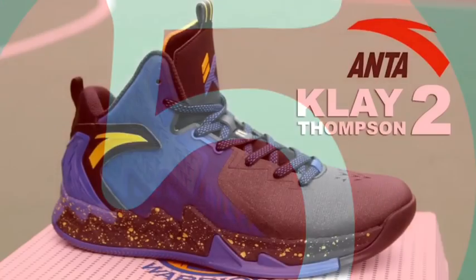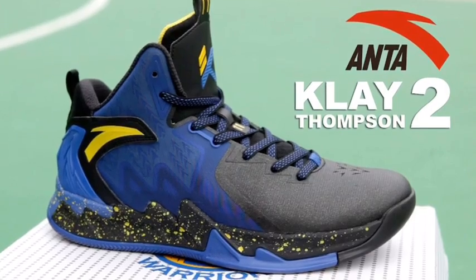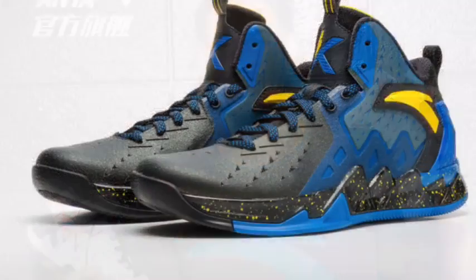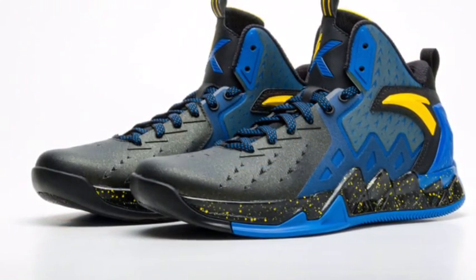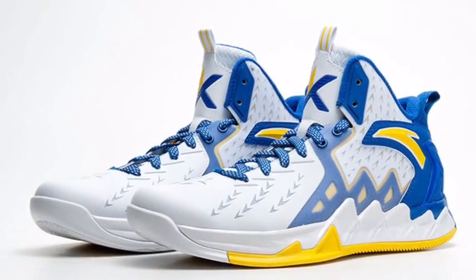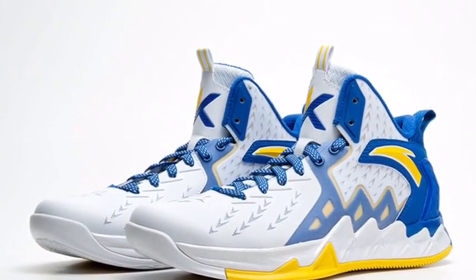Coming in at number 5, we have the Anta K2 Clay Thompson. These shoes were, I think they were alright. Clay Thompson released them — he signed with Anta instead of Adidas and Under Armour and all those other big brands. Well, these shoes are still good and the colors are kind of loud, but it doesn't matter. They're good outside shoes.